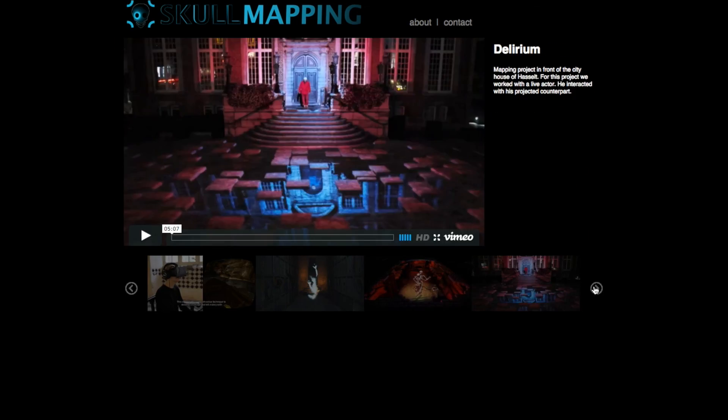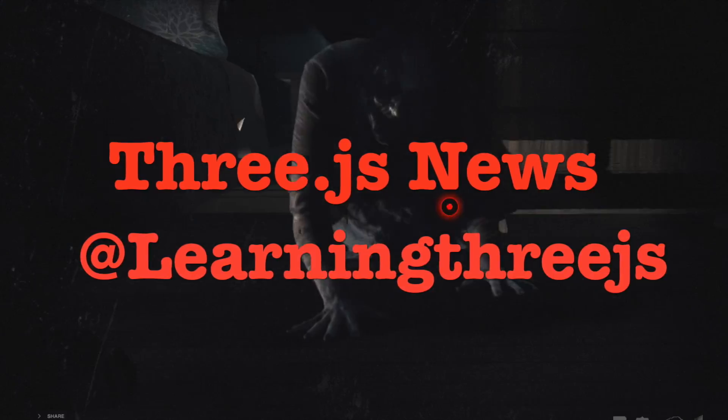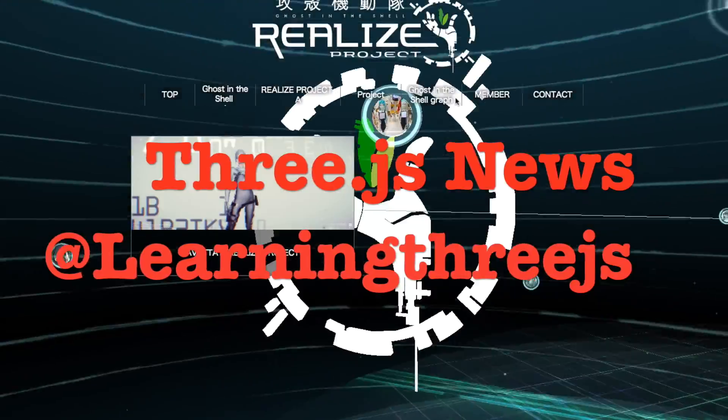Take a look at Skullmapping.com to see other amazing experiences that they have created. That's all guys. Hope you love these wonderful and scary experiences. Stay tuned for more 3JS News and see you next time.